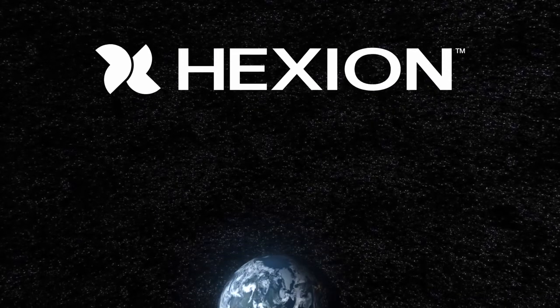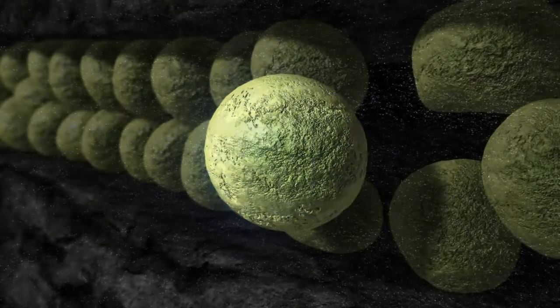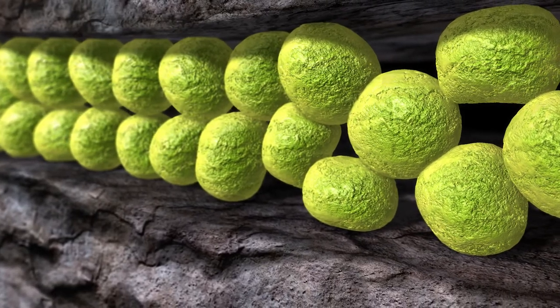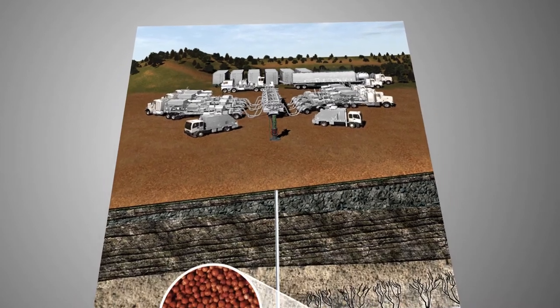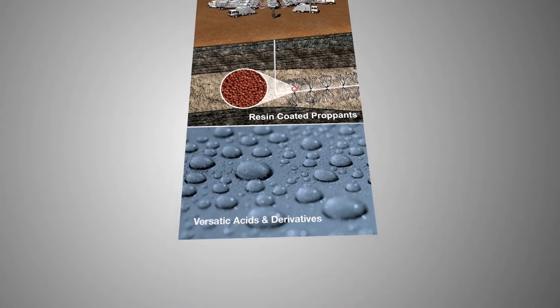Over 30 years ago, Hexion invented resin-coated proppant technology to help our customers get the most from their oil and gas wells. Today, as one of the world's largest suppliers of high-strength and innovative proppants, Hexion continues to develop new products that optimize hydraulic fracturing treatments by increasing fracture flow capacity and enhancing hydrocarbon recovery. Hexion manufactures our own resins and leverages the expertise of multiple divisions within the company to provide our customers with leading-edge resin technology.